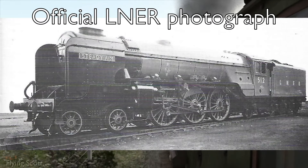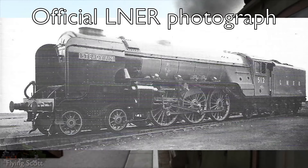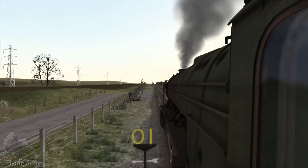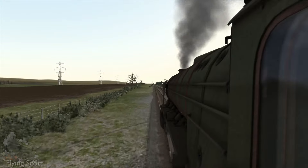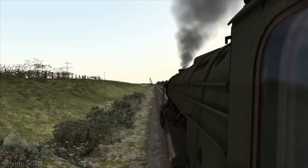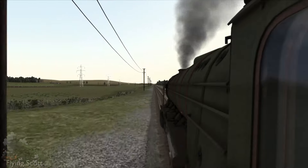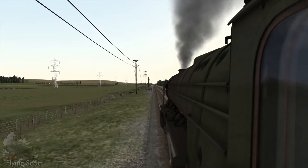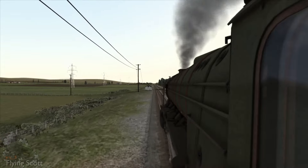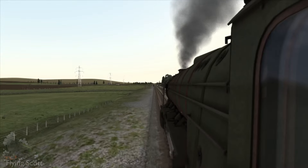Perhaps the most telling sign of the capability of the Thompson A2-3s was their infrequent visits to the works, after having their teething troubles sorted out. Particularly remarkable was number 60520 Owen Tudor — she only ever visited the works ten times in a career of twelve years. Gresley machines, which were not generally subject to preventative maintenance, were run to failure and far exceed the Thompson locomotive's ratio. Owen Tudor, a Peterborough New England Shed locomotive, was a particularly good one. Peter Townend tells the tale of her being sent down from New England Shed to cover for an A4, much to the A4 driver's dismay — but the driver called Townend back the next day asking if he could keep Owen Tudor for the rest of the week. She was even fit for a king: freshly renumbered from 519 to 60519, she hauled the royal train on September 11th, 1948.